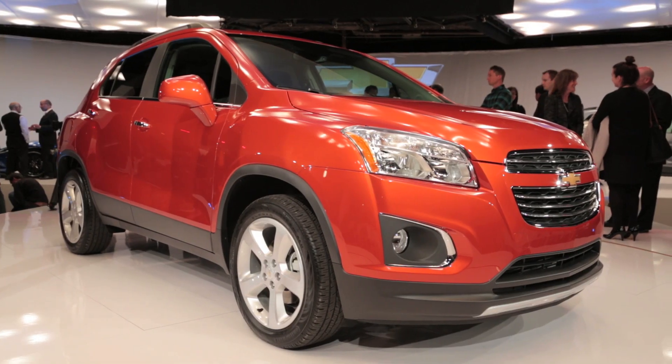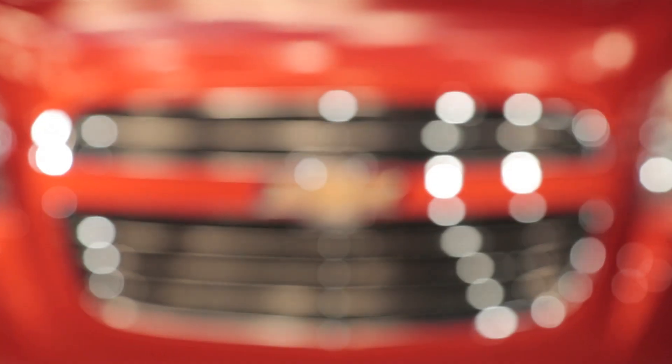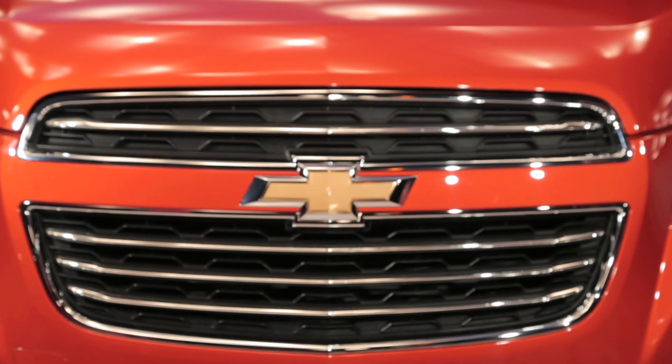Now if you're familiar with the Canadian market Trax, you might notice that there are a few cosmetic differences. For example, the US cars will have chrome trim on the door handles available, and the front fascia has been mildly revised.